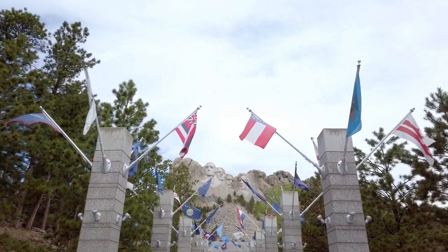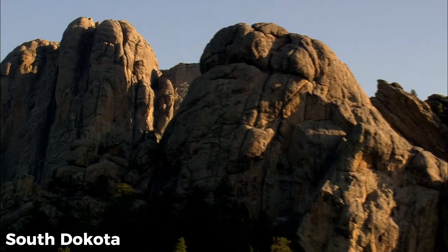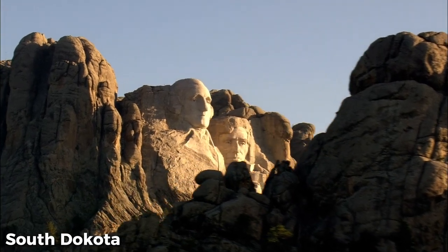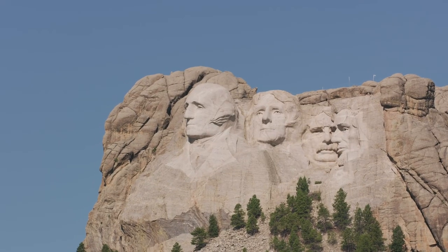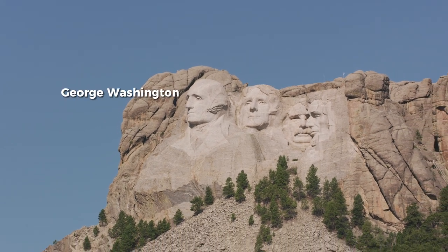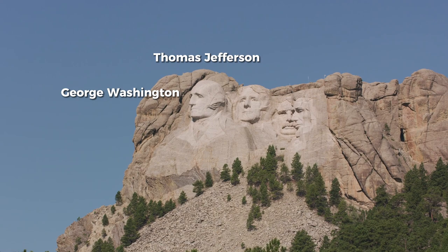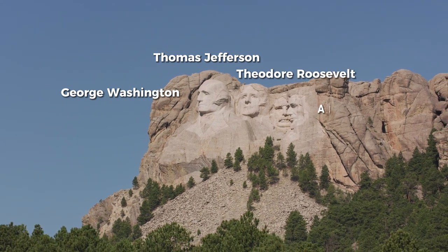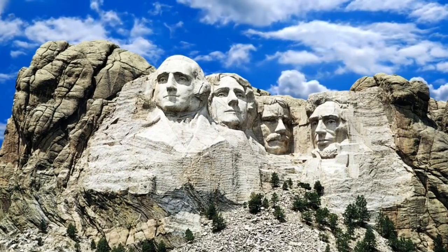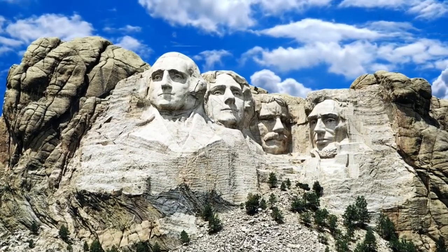Mount Rushmore, a famous national monument located in South Dakota, is one of the most iconic and recognizable landmarks in the United States. The massive sculpture features the faces of four of America's most influential presidents: George Washington, Thomas Jefferson, Theodore Roosevelt, and Abraham Lincoln. But what many people may not know is the incredible story behind the creation of this monument.